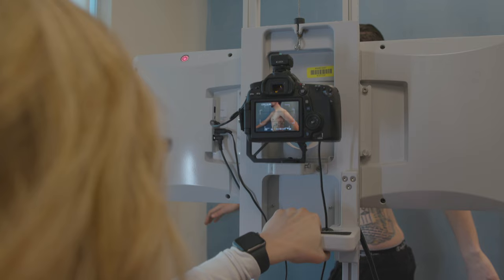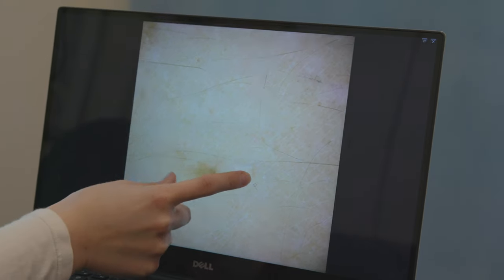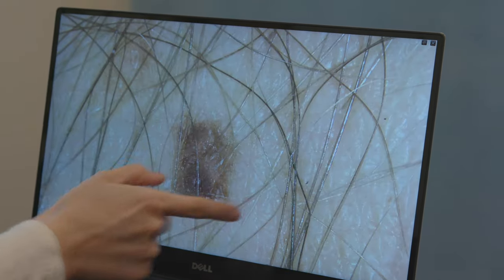We take photos of the front, the back, and both sides of you, and we can take an inventory of all of your moles. We will always have that as a part of your permanent medical record and detect change even later on down the road.